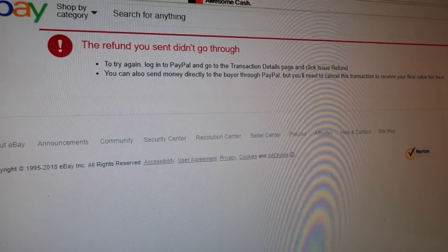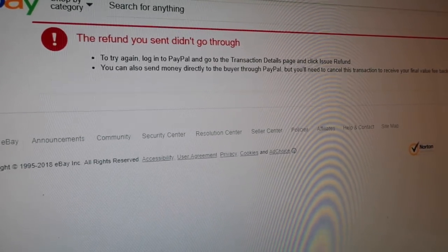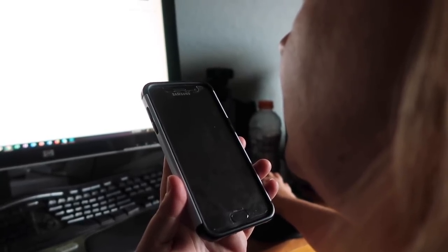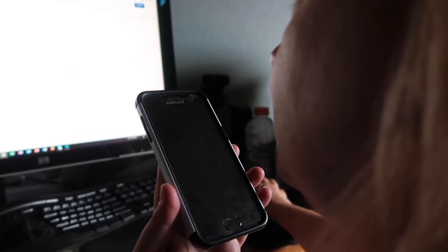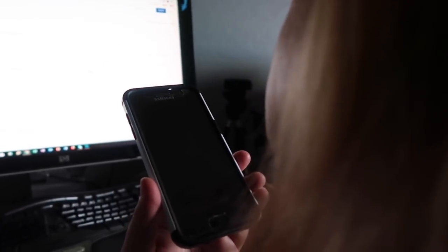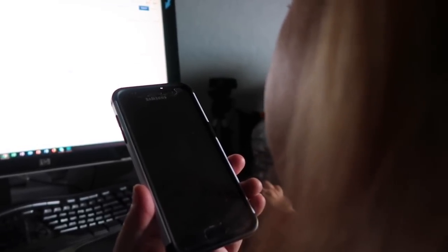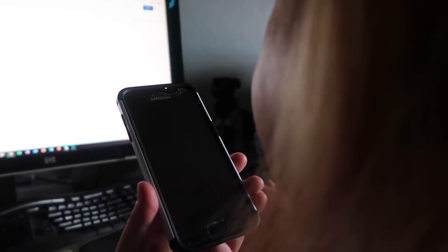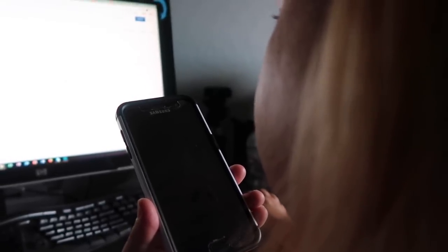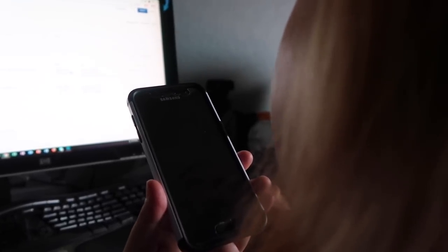It just comes up with a big red exclamation mark and says 'The refund you sent didn't go through.' The eBay rep asks if it's okay to try to issue the refund from their end to get a copy of the error message. She asks for verbal authorization to issue the refund through my eBay account — yes, that's fine. The refund amount would be six dollars and two cents.